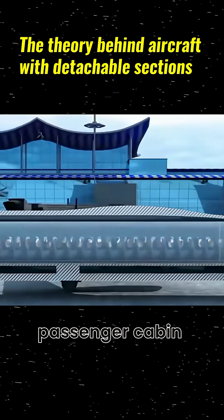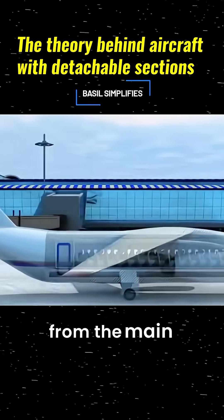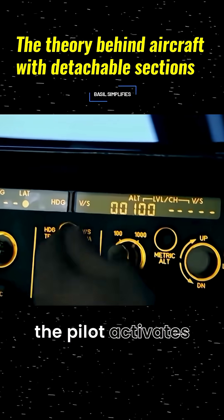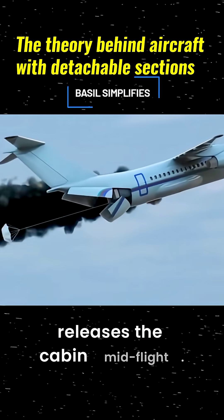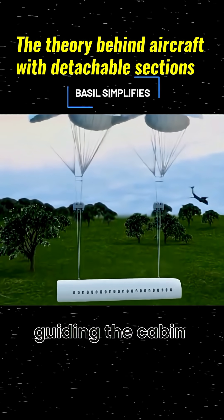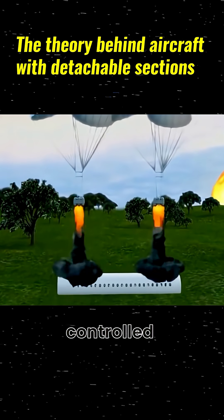Their design allows the passenger cabin to completely detach from the main fuselage. In an emergency, the pilot activates a system that releases the cabin mid-flight. Immediately, two large parachutes deploy, guiding the cabin down gently for a controlled landing.